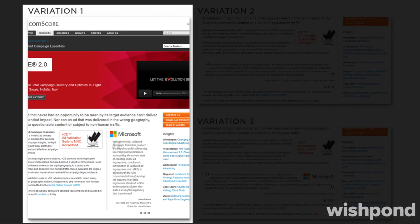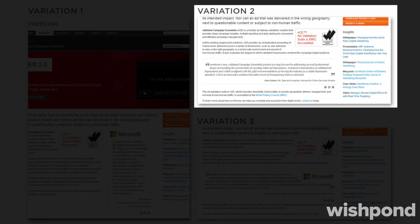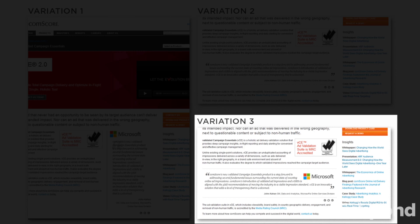Multivariate testing was conducted across three versions. Variation 1 had the logo on top with a vertical layout. Variation 2 had no logo and a horizontal design. Variation 3 had the logo on the right with a horizontal design.